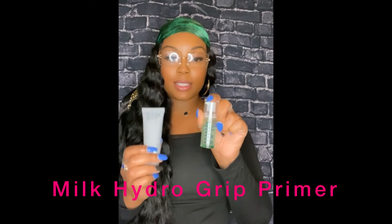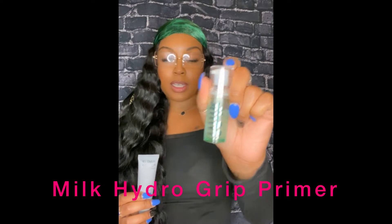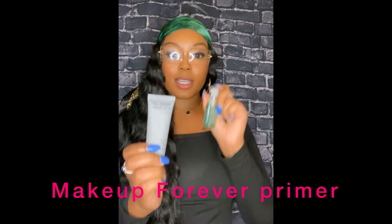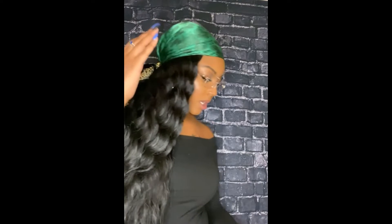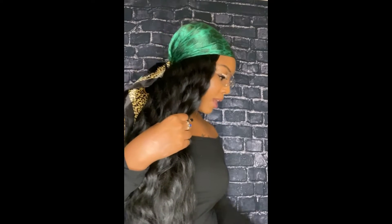The next product is a primer. I was torn between two we got in our gratis — this one is by Milk, and this one is by Makeup Forever. The Milk one is more of a hydrating primer, while the Makeup Forever one is more of a matte-finish primer. You might want to go with either one depending on your skin type, and I do like both products.